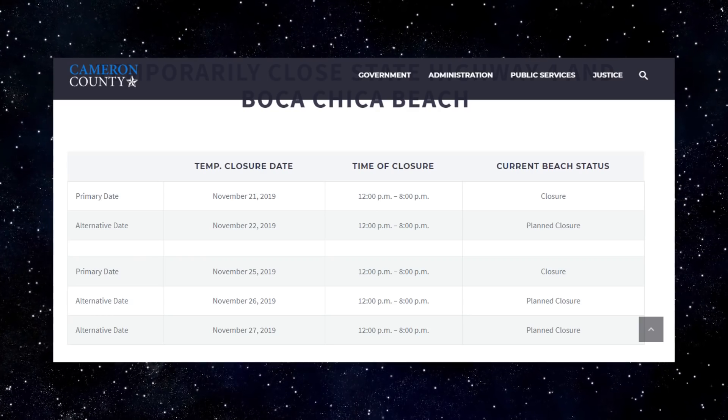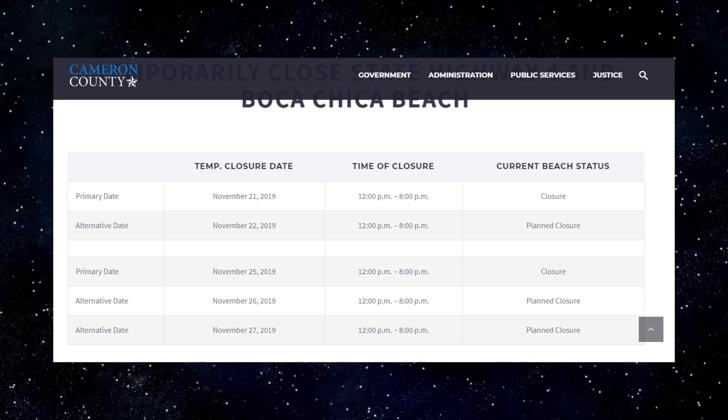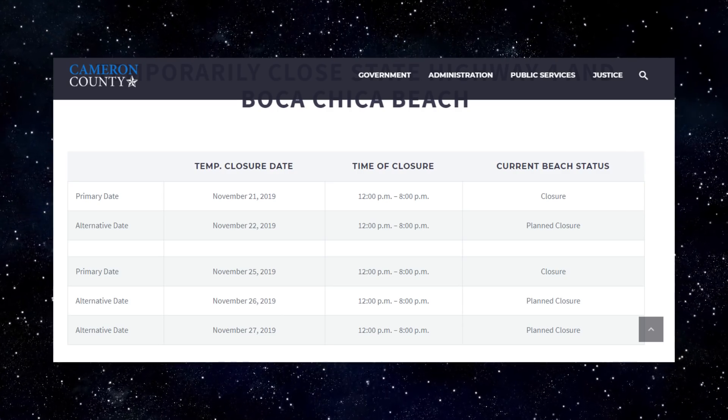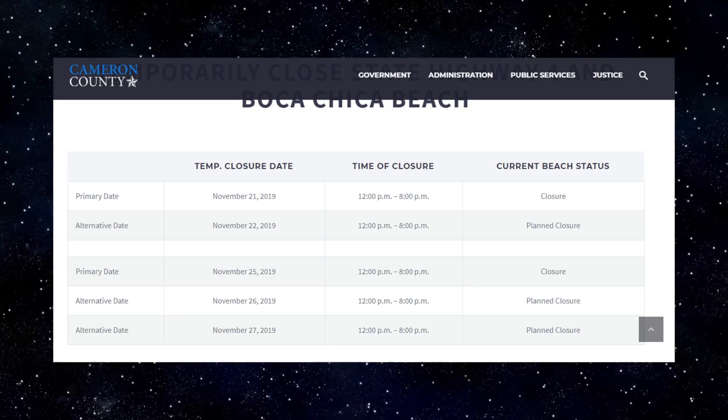Road closures in Boca Chica were cancelled on November 19th and have been cancelled for the 20th as well. So far, closures are scheduled to take place on Thursday and Friday of this week, November 21st and 22nd, as well as for next week on November 25th, 26th, and 27th.